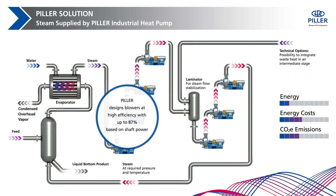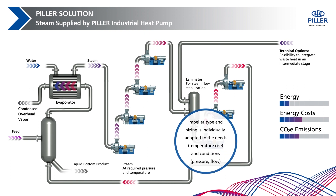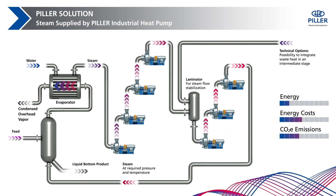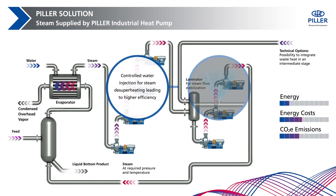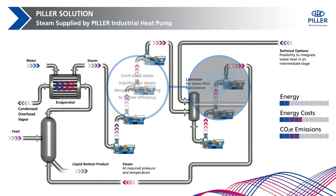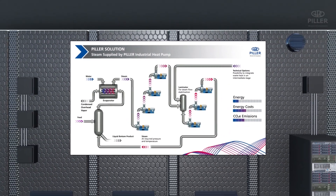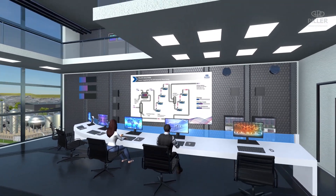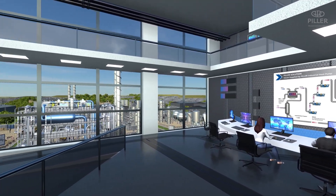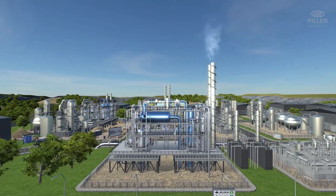Paramount to this success is the Pillar impeller design, with efficiencies up to 87%. The special design of the blowers is tailored according to the process requirements, combined with controlled water injection for desuperheating and providing saturated steam.